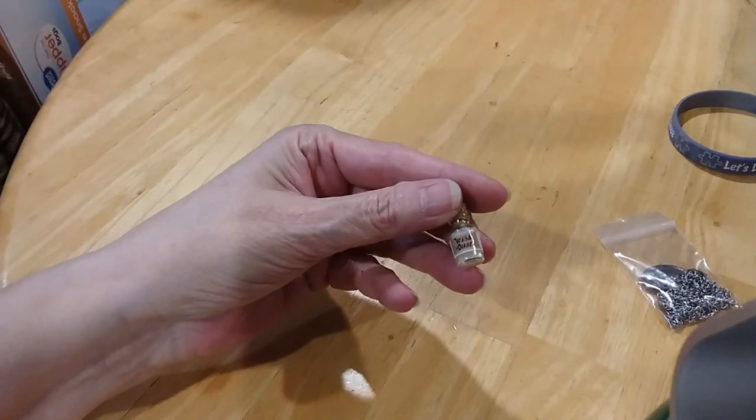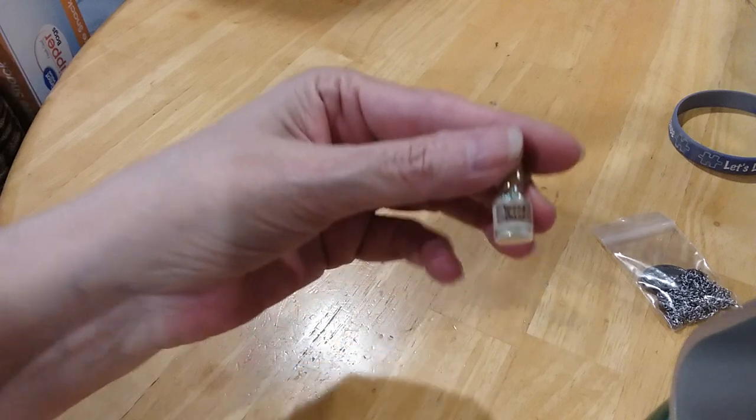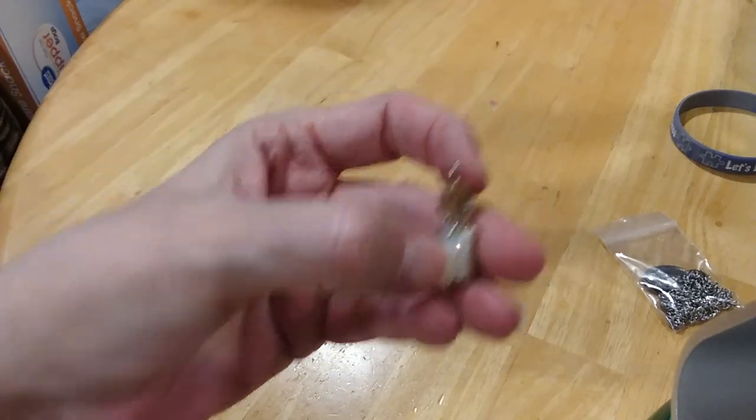It's a little bottle of wish dust, so I'm going to keep that over here in my drawer.